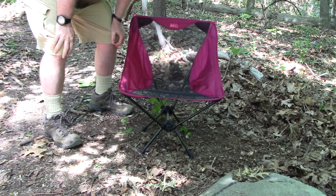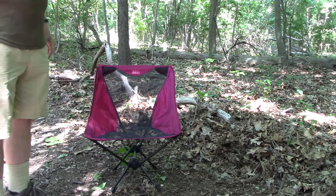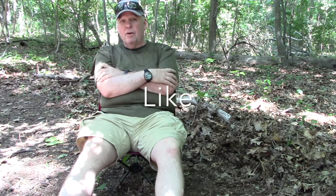Now we're going to see what it's like to sit down in this thing. And surprisingly comfortable. Now you can spend more time on your hikes, take a rest, have something to eat, before you get on with the rest of your hike.